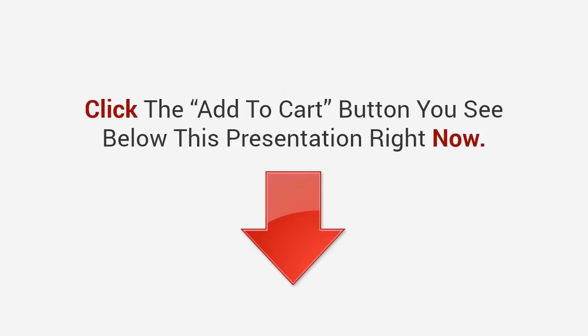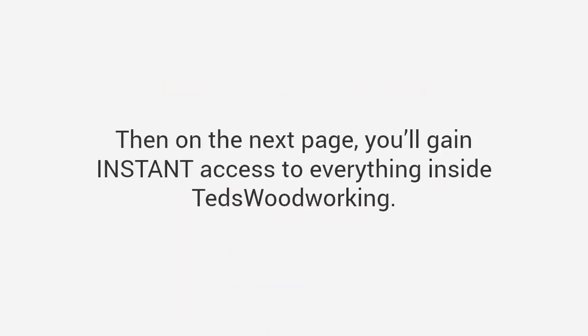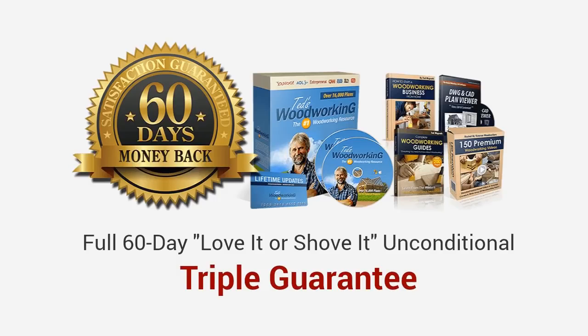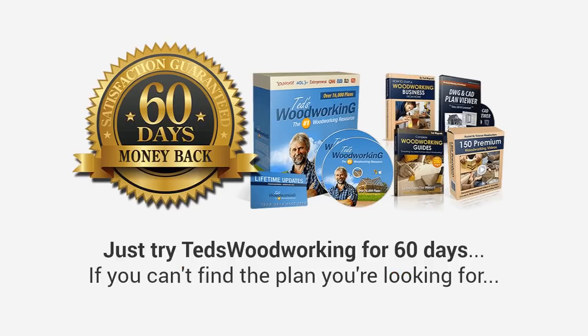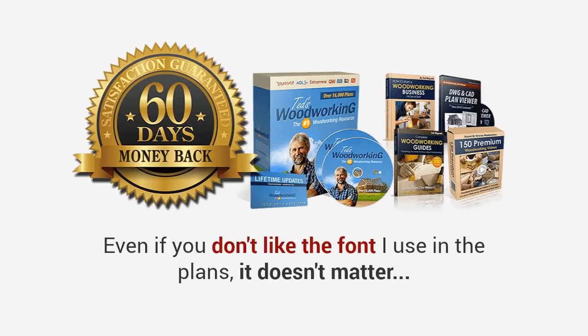To get started, click the add to cart button you see below this presentation right now. This button will take you to a secure checkout page — you can enter your basic information, then on the next page you'll gain instant access to everything inside Ted's Woodworking. Plus, to make this a no-brainer decision for you, I'm also going to come out of my own pocket and give you a full 60-day love-it-or-shove-it triple guarantee. Just try Ted's Woodworking for 60 days — if you can't find the plan you are looking for, if you don't complete your projects easier and faster than before, or even if you don't like the font I use in the plans — it doesn't matter, I'll gladly refund every penny, no questions asked, no hassles, and no hard feelings.